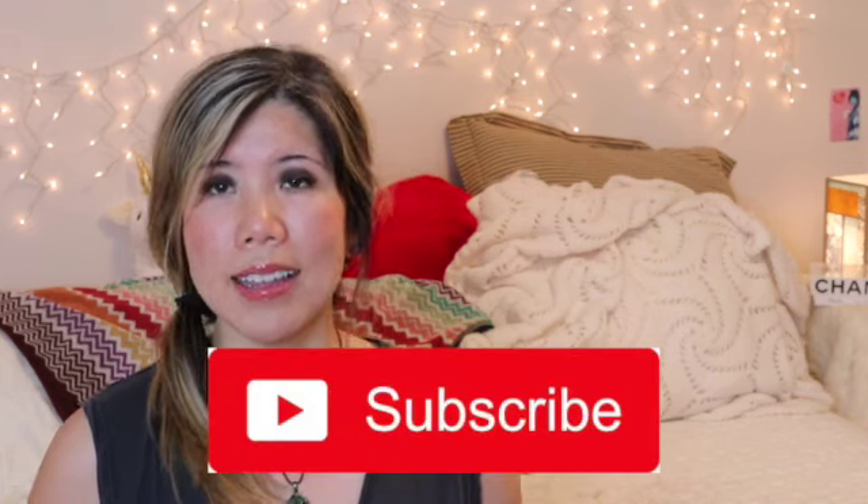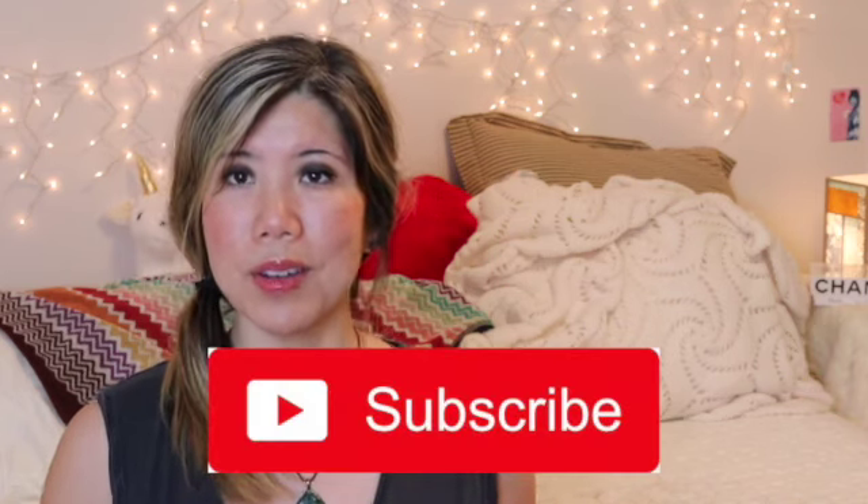Hi guys. Happy Sunday. I wanted to start a tag: find the piece that started your designer handbag collection. If you've never joined me before, my name is Jennifer. I'd love it if you subscribed. Always hit that notification bell so you know when the next video is up, and hit the like button — I appreciate it.